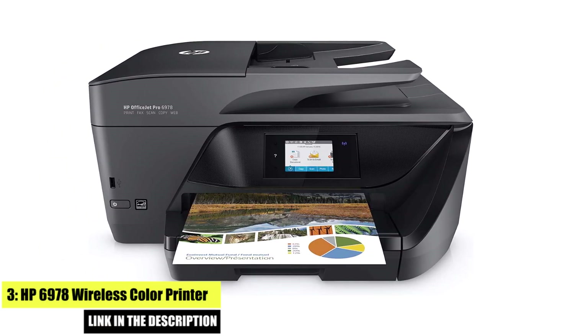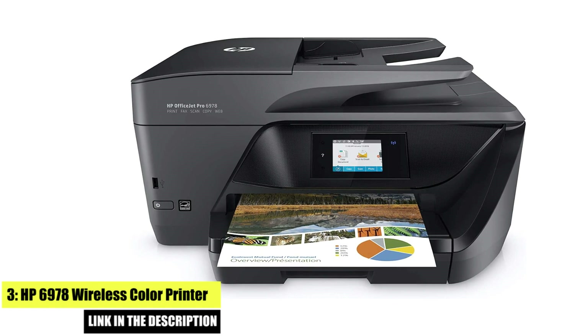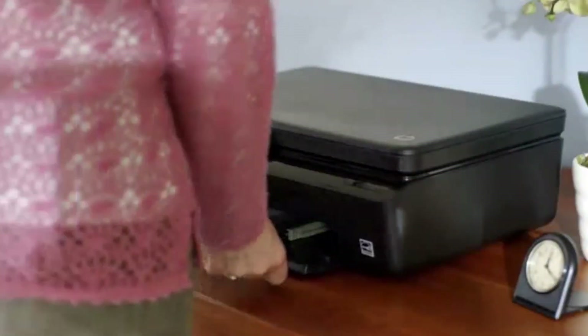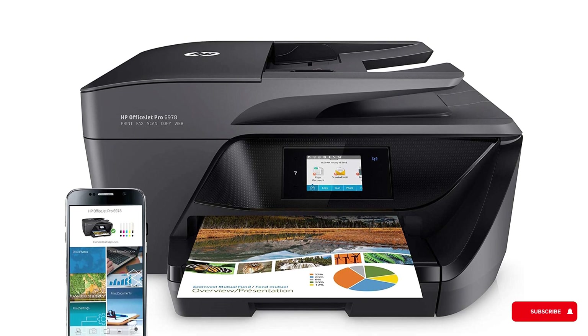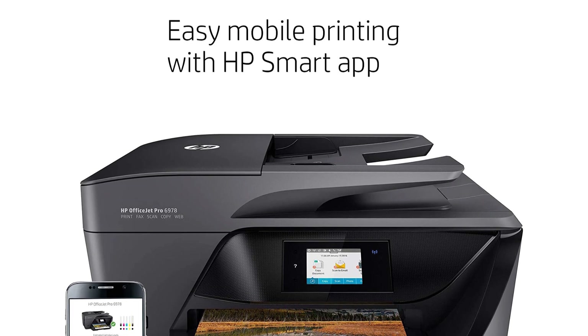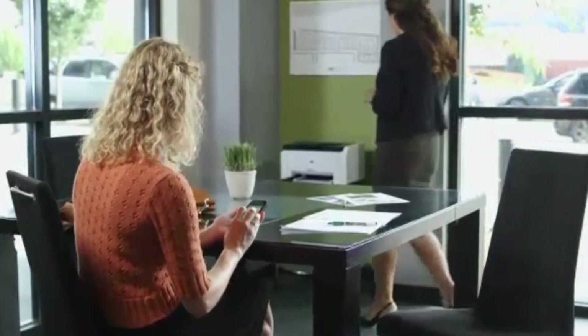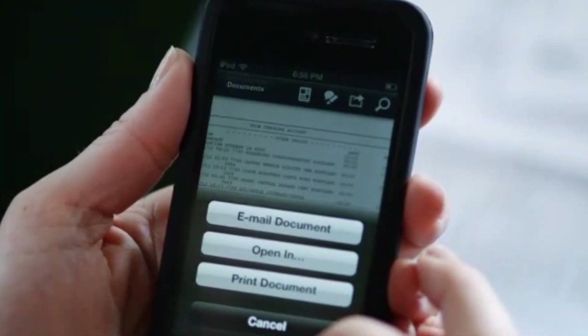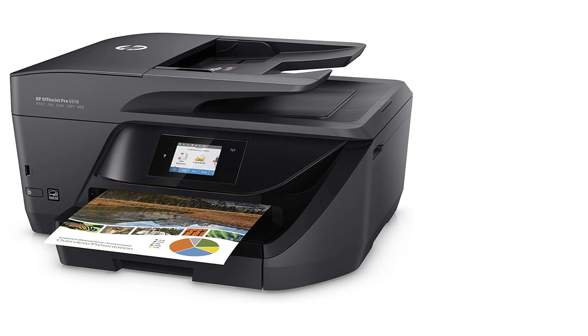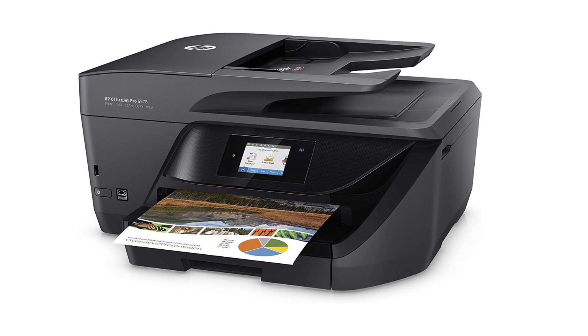Number 3: HP 6978 Wireless Color Printer. Easily print when and where you need to from your smartphone, tablet, or notebook PC. Get convenient mobile printing options and mobile setup, and connect the way you want to with Ethernet and wireless networking. Features include copy, scan, fax, wireless printing, two-sided duplex printing and scanning, color touchscreen, automatic document feeder, and instant ink ready so you'll never run out of ink. Produce fast professional quality color for 50% less than lasers, save paper, and handle more tasks without slowing down. Comes with a One Year Limited Hardware Warranty. Note: this printer is intended to work only with cartridges with original HP chips or circuitry and will block cartridges using non-HP chips or circuitry.